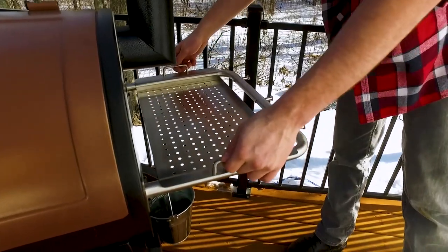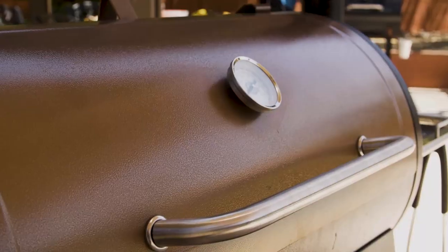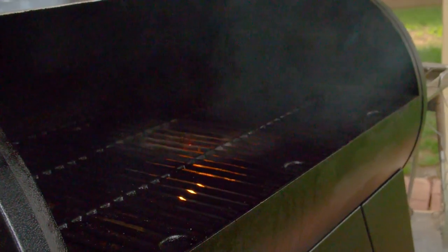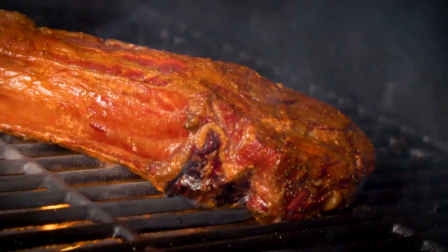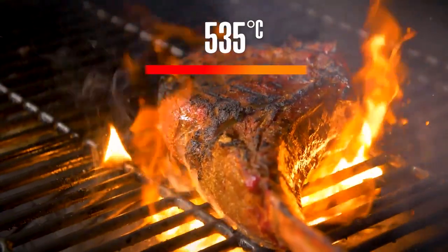It also comes with a side shelf, cast-iron cooking grids, and heavy-duty construction, making it one of the toughest grills available. And most importantly, the innovative flame broiler that quickly transforms your Pit Boss from a world-class smoker to a high-temp, wood-fired grill.